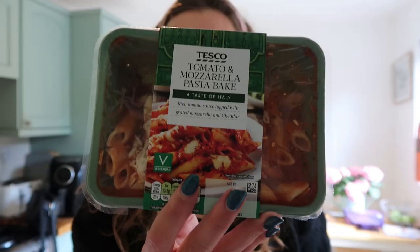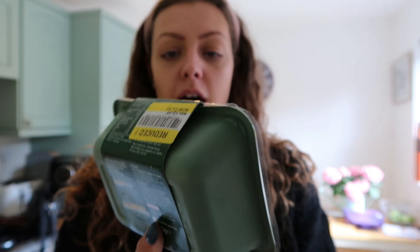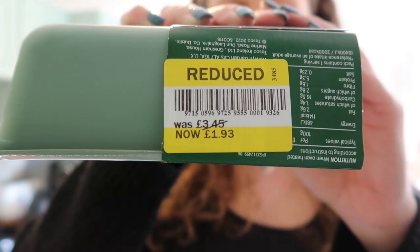Afternoon guys. I'm about to do dinner and I honestly feel like crap. I've been out to Aldi and got some hay fever wipes - I've never suffered with hay fever but wondered if that's what this is, since yesterday I was 100% fine. For dinner I've picked up a tomato and mozzarella pasta bake - I'm going to put it in the oven because pasta bake always comes out nicer and crispier than in the microwave. This was £3.45 and it's now £1.93.